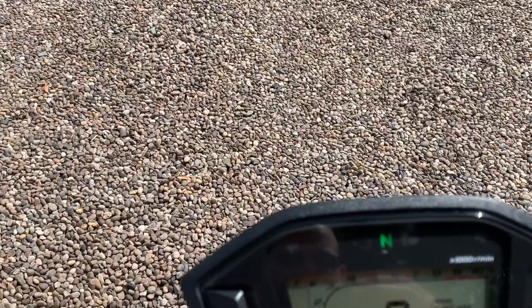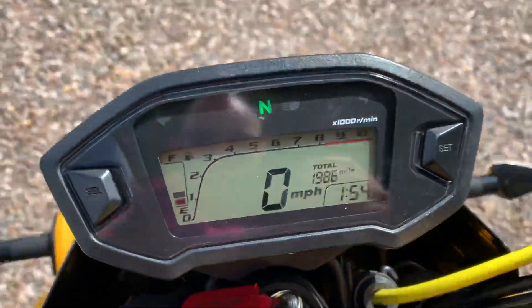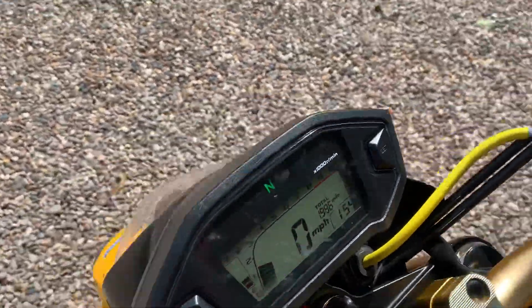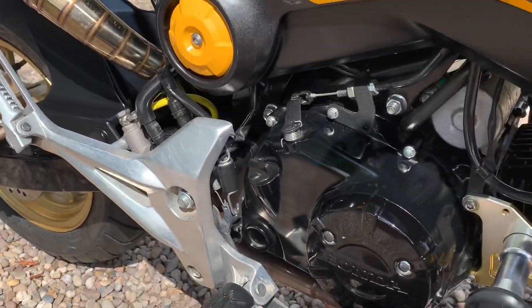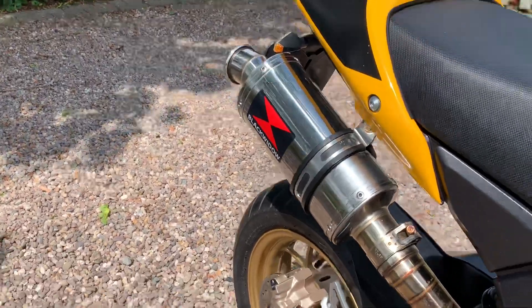It's starting up now — there's 1,986 on the clock. There's a good sample of the exhaust there.